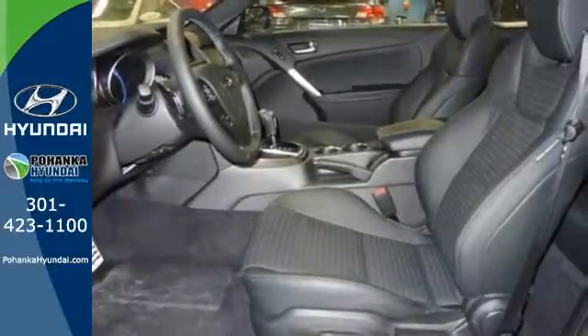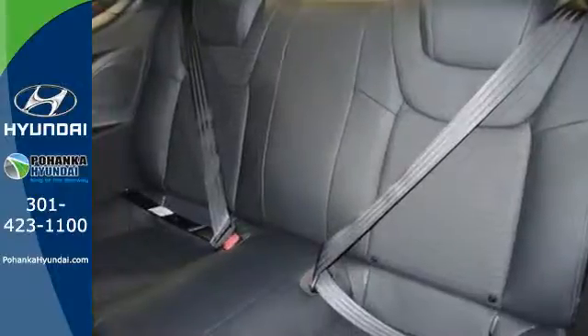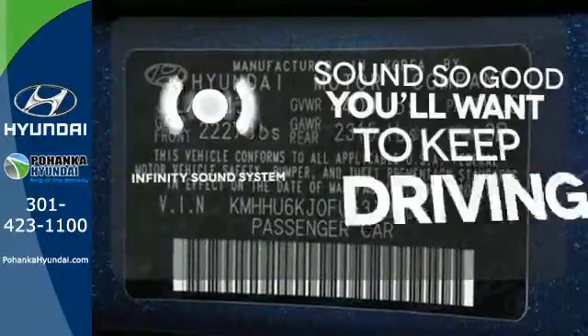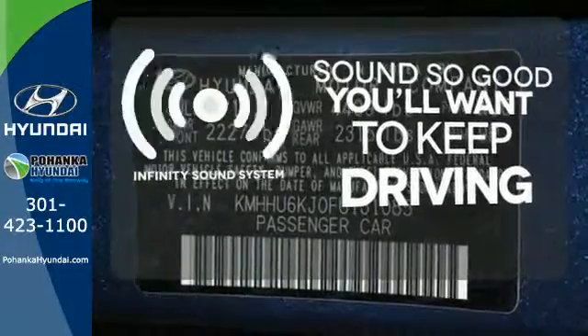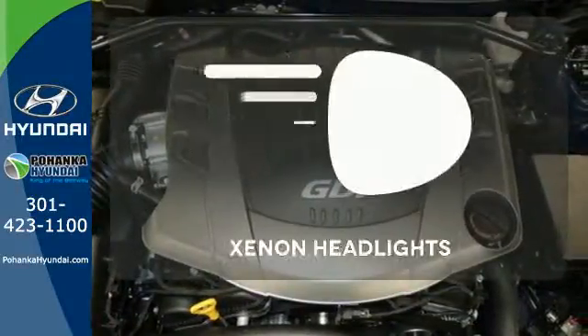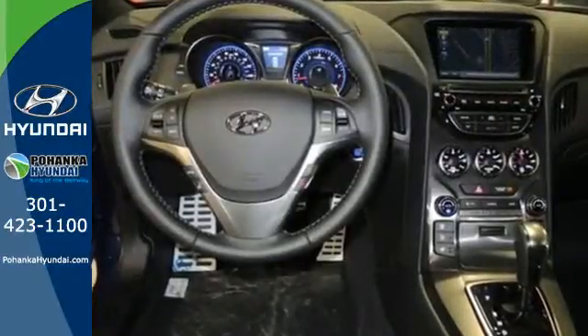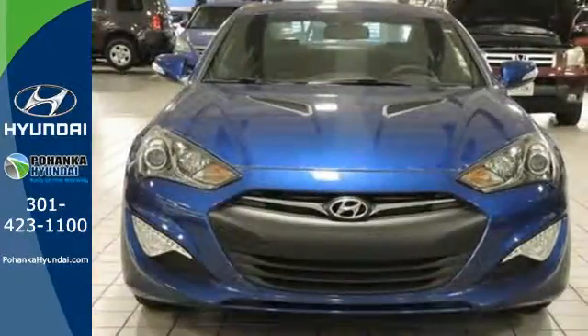You won't have to squeeze in either, thanks to a spacious cockpit with plenty of room for passengers and cargo. You might drive just to listen to the Infiniti sound system, ward off the chills with heated seats, and illuminate your path with Xenon Headlights. Style, space, speed — have it all with this Hyundai Genesis Coupe.